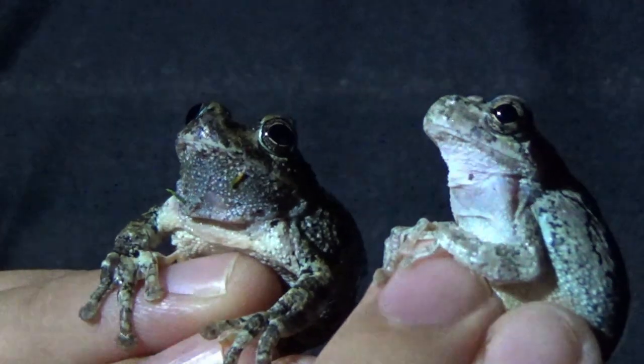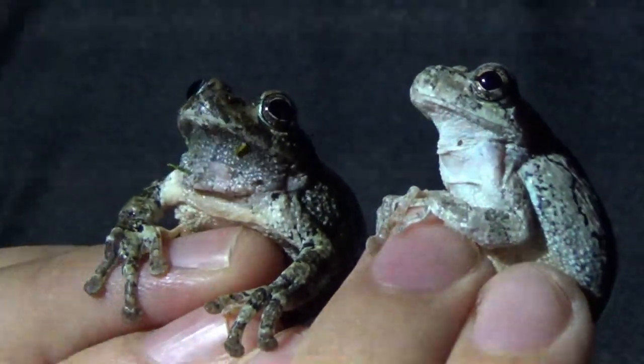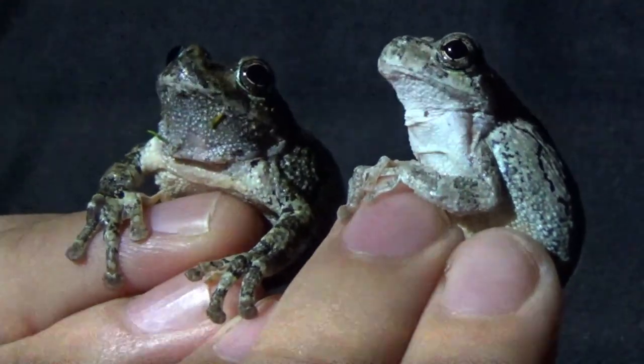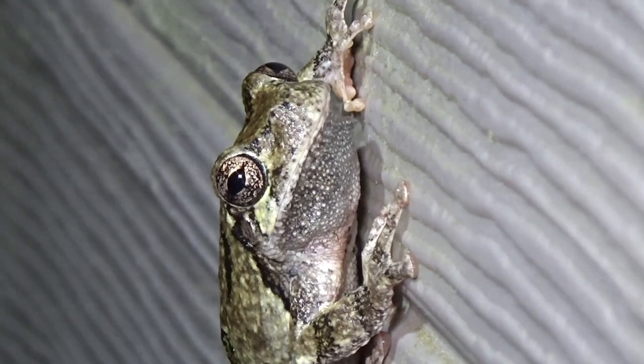Another fascinating thing about this species is it's pretty easy to tell the males and females apart. If you look at the bottom of their chins, the females will actually have bright white chins like the one I'm holding. But the males have either a brown or gray patch right under their throat so that you can easily tell them apart. And one of the coolest things about the males is they are the only ones that call — so all of those frogs you hear behind us are males looking for a mate.